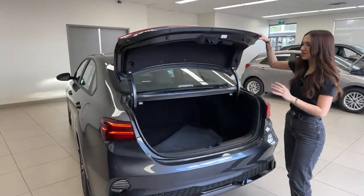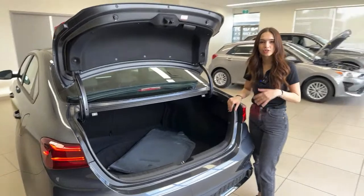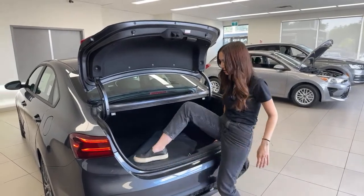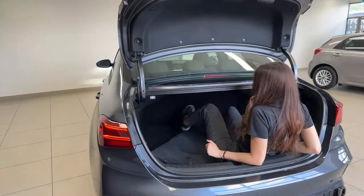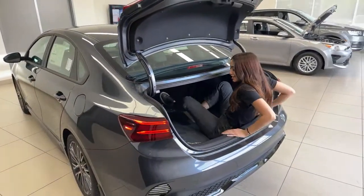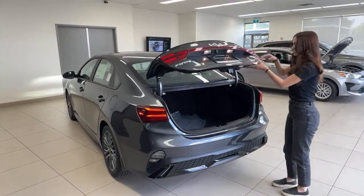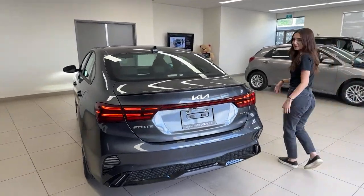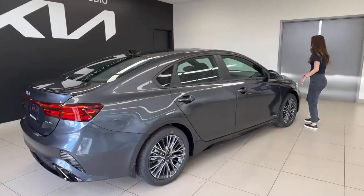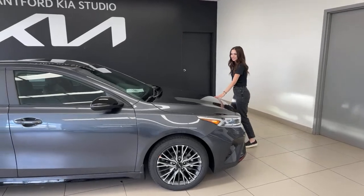I'll open this up and show you guys what the trunk space is like. From an ownership perspective, whenever I go to the cottage and have to take coolers or a bunch of stuff, the opening looks small but this trunk is huge — it is seriously huge. I might actually sit in there. You can put the seats down as well. I have long legs and I can completely stretch them and I'm still on an angle. I know this is not a very official method of measurement, but it is spacious back there. We're not Kia head office, guys — you might be able to tell.